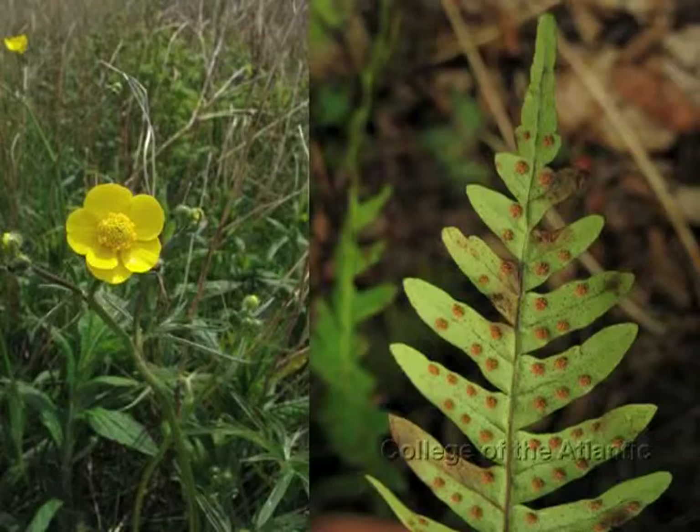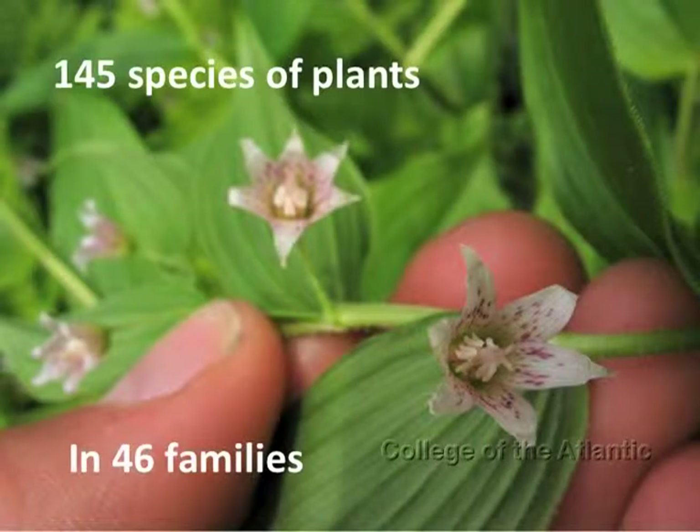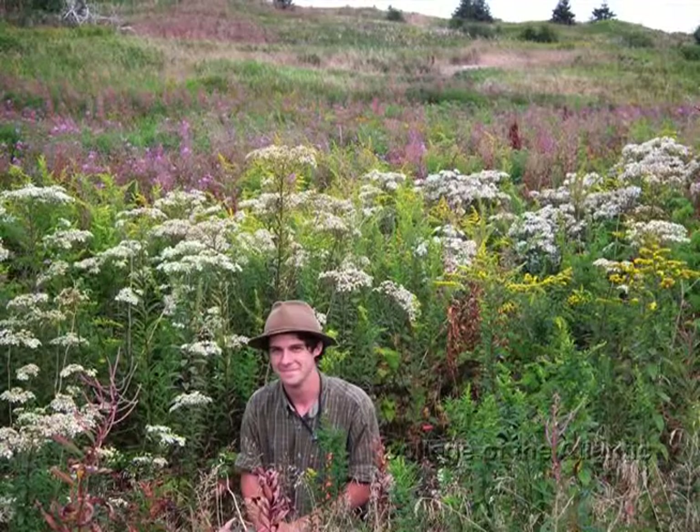Here are some examples of the plants we saw. On the left is a common buttercup; on the right is a polypody fern. There's also a starflower and a rose-twisted stalk. This photograph taken on Little Duck Island shows the diversity of flowers.